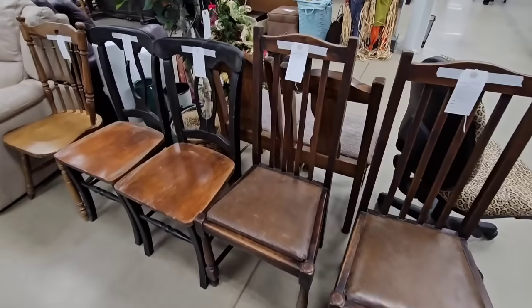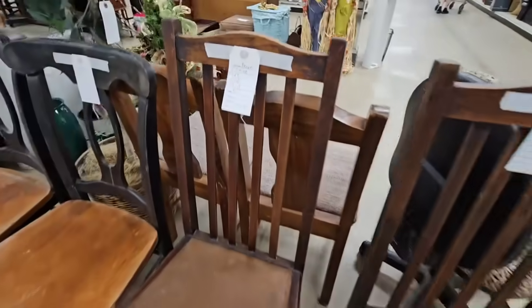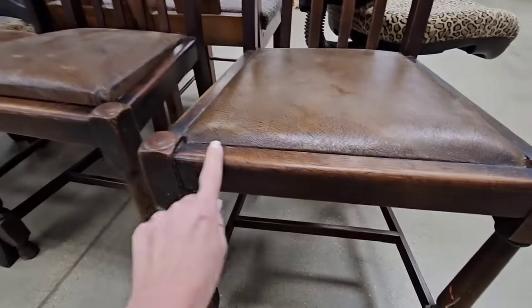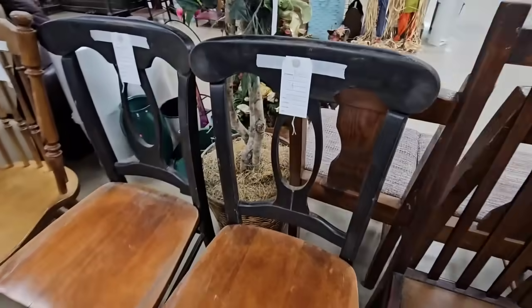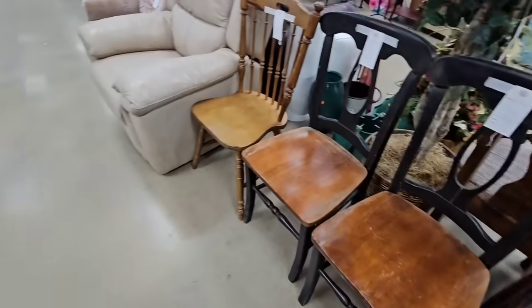I have some chairs today — $6 y'all. The prices on the chairs are always so good. These look old, some beautiful aged wood with some leather. They're really sturdy too. I like these. These other ones look newer — black with wood, very popular right now.